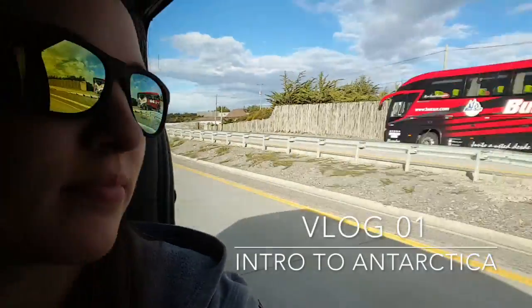My name's Naomi, and I get to work in Antarctica for a living. I decided to make this vlog to show everyone a little about my adventures, and I hope you like it.